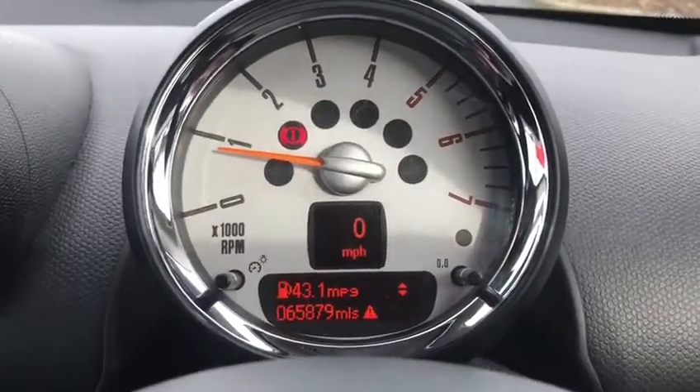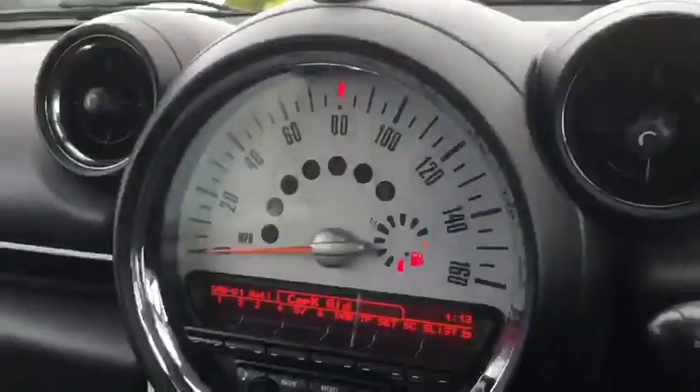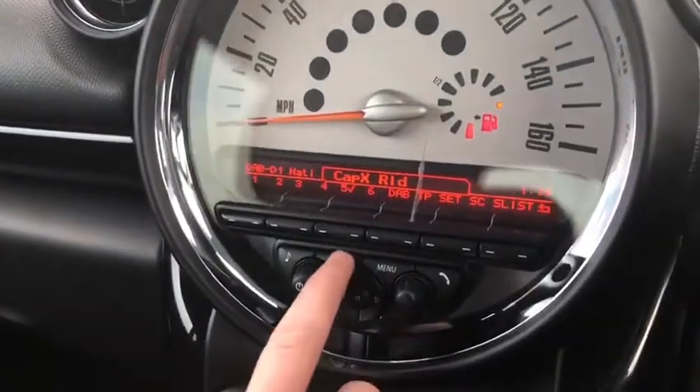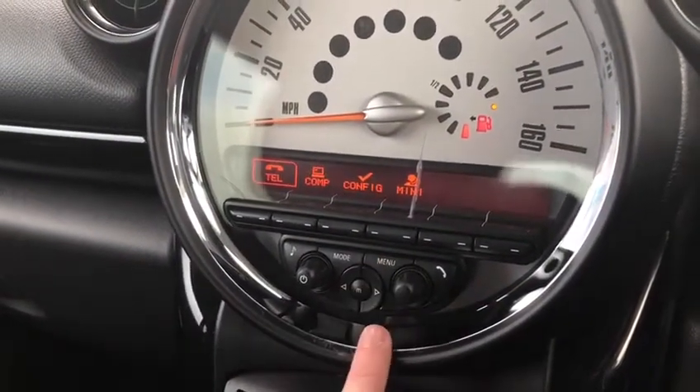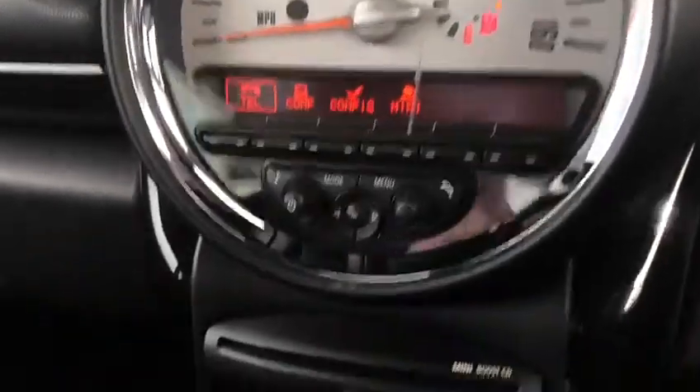It's a very nice dial setup which shows you your revs and also your exact mileage on screen. The main screen has got all your radio functionality — AM, FM and DAB. You've also got the opportunity to connect your phone and have your contacts, things like that.